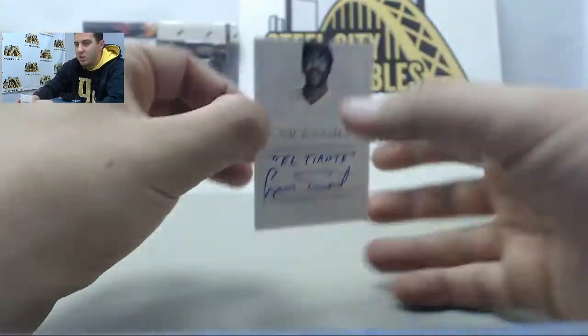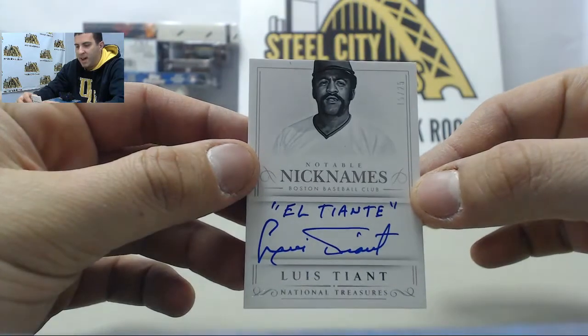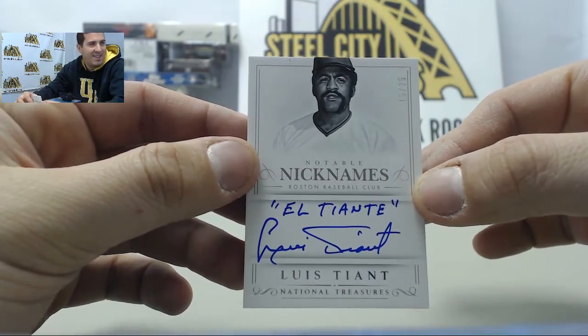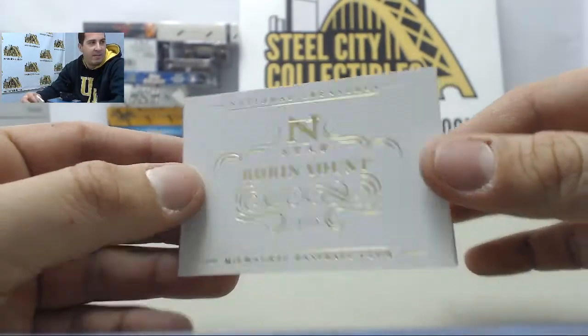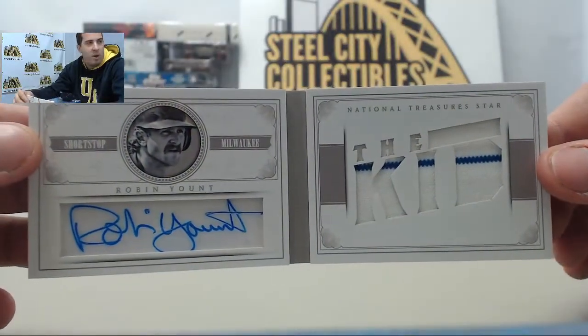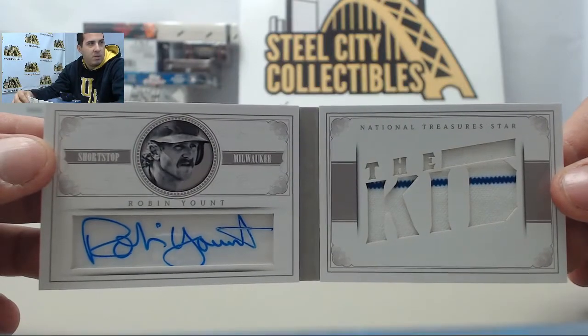Behind that we have Notable Nicknames, number 225 — Luis Tiant, El Tiant. I like that one. And behind that, numbered to 25, we have an autographed jersey card of Robin Yount. Cool.